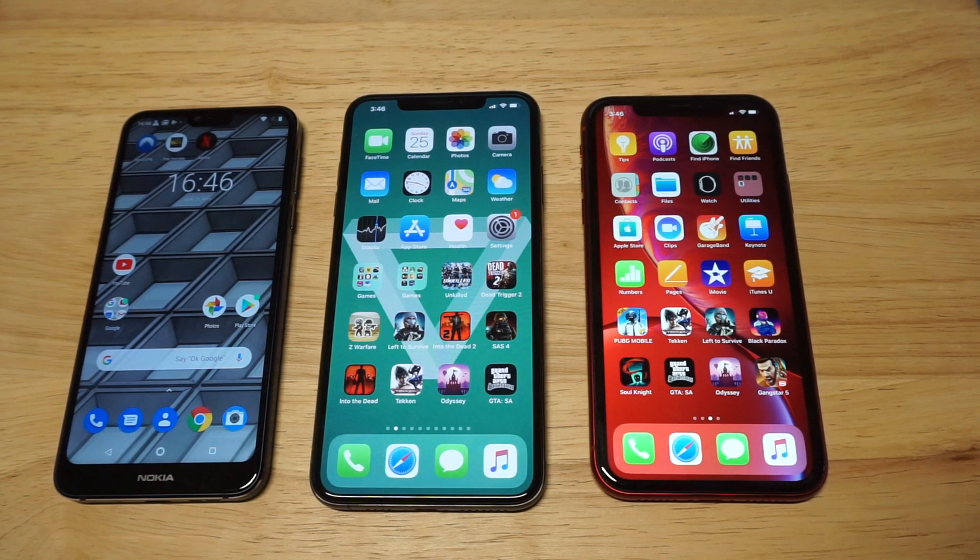What's up, you guys? Zeddy at FlipTronics. We're going to be checking out the iPhone XS Max versus the XR versus the Nokia 7.1.